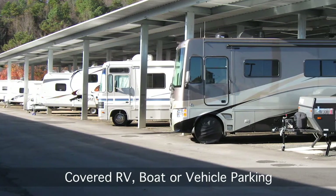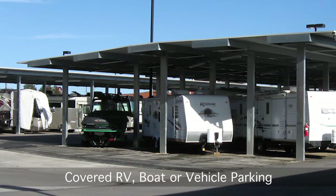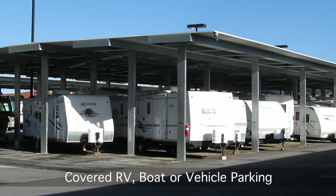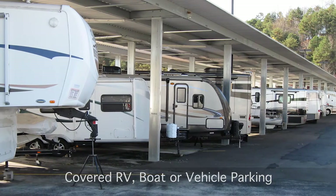Resolve the issue of home parking limitations or neighborhood ordinances by storing your RV, boat, vehicle, or motorcycle. U-Haul Moving and Storage at Grand Avenue and Bell Road offers many covered parking spaces.